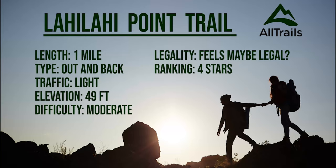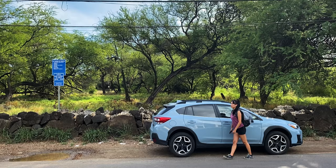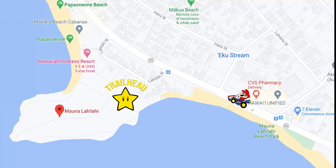Checking the AllTrails stats, this is an up and over and loopity-whoop-whoop trail. There are a few parking spots on the side of the road next to the trailhead. If those are full, you can find parking further south and walk up.